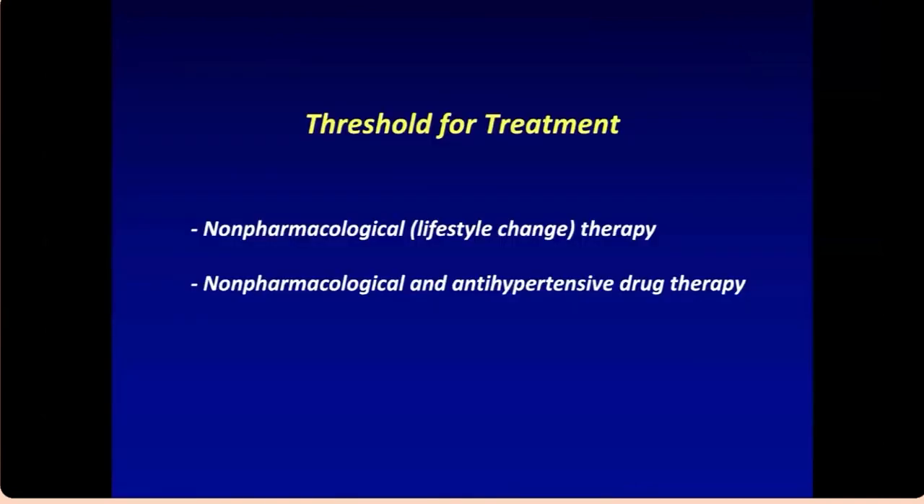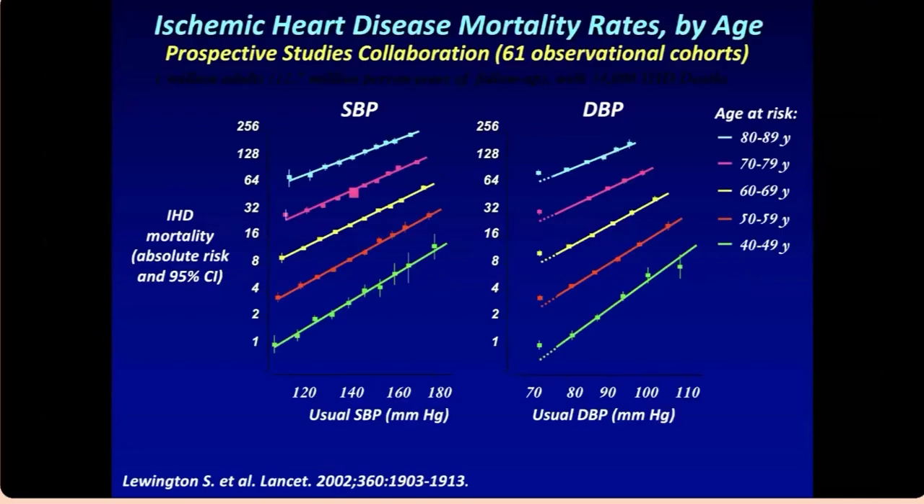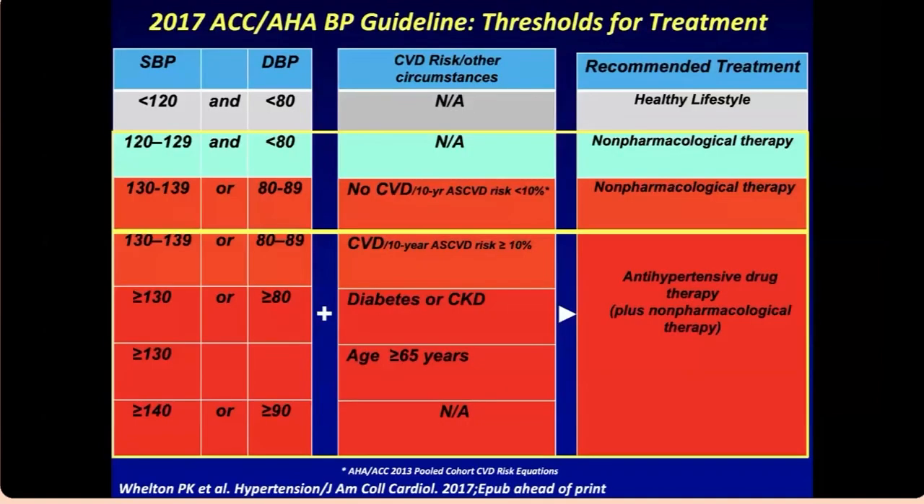Regarding treatment thresholds: there's non-pharmacological therapy (lifestyle changes) and drug therapy. Hypertension is a global burden — one of the leading causes of morbidity and mortality worldwide. There is a linear relationship between blood pressure elevation and ischemic heart disease or mortality: the higher the blood pressure, the more likely you are to develop heart disease. It's very important to treat it.